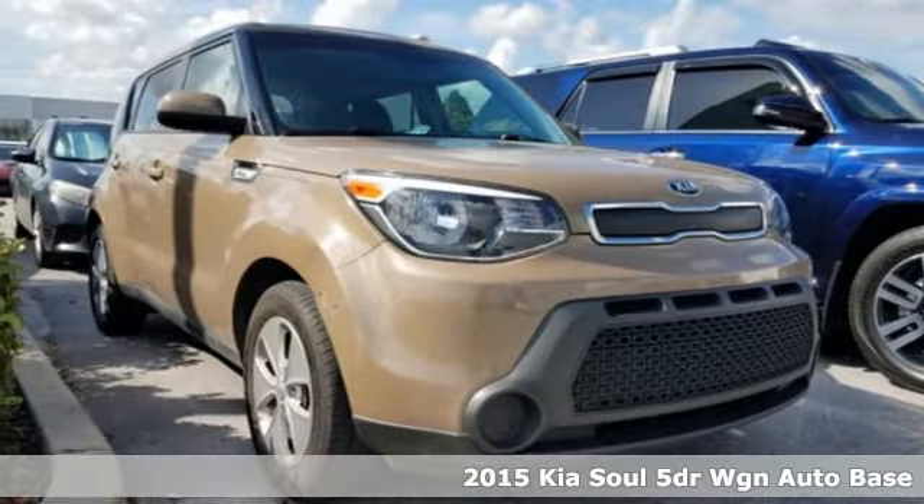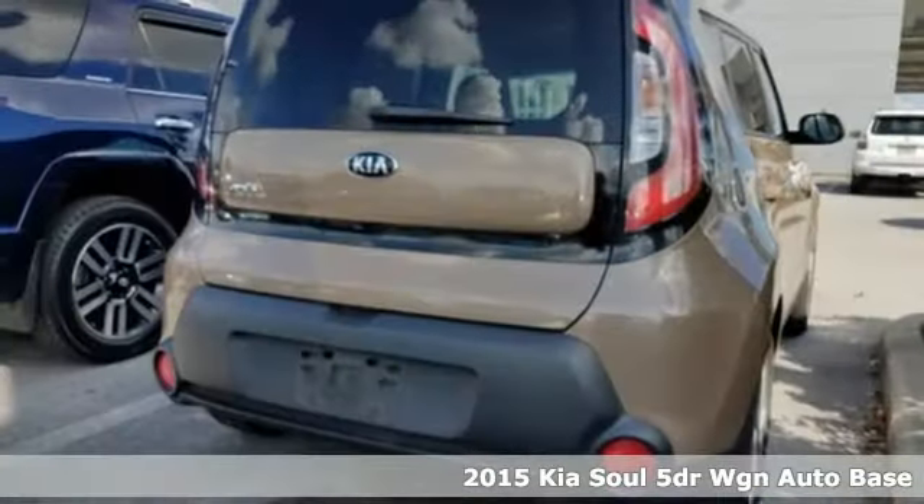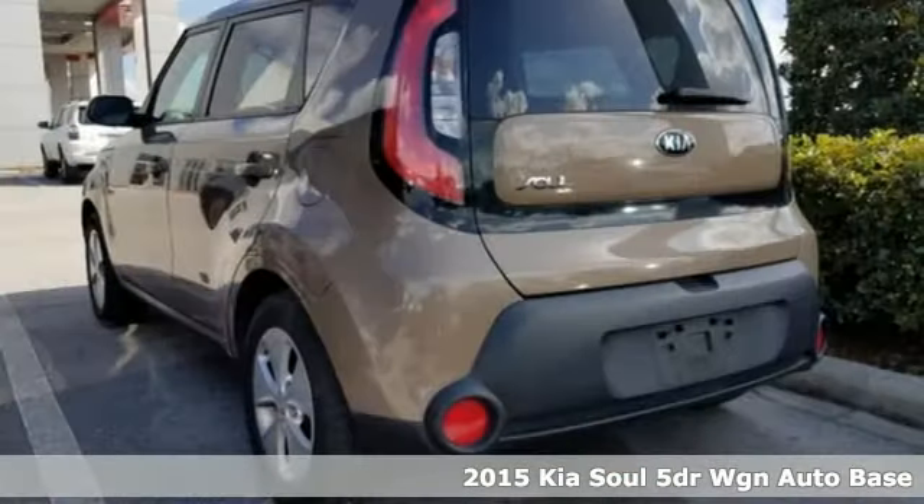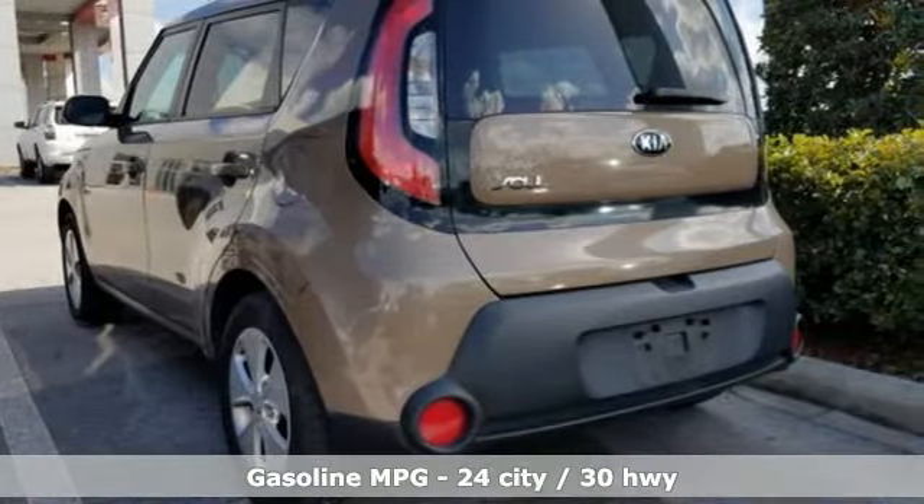It's a 2015 Kia Soul. This unique vehicle makes a stylish statement while also being playful and very functional. It comes with all the amenities you need.